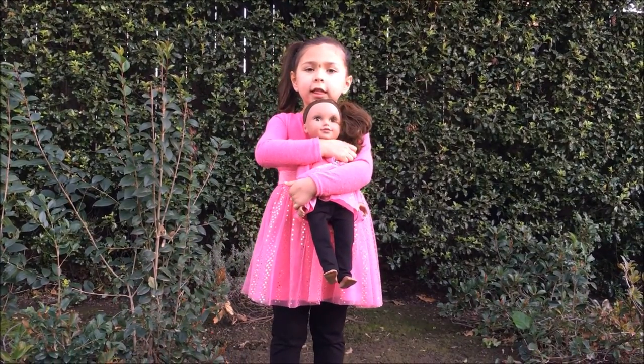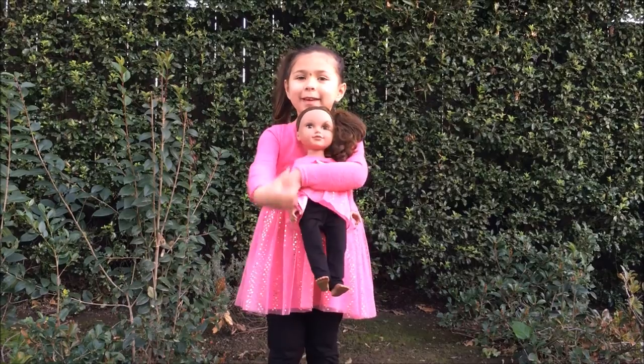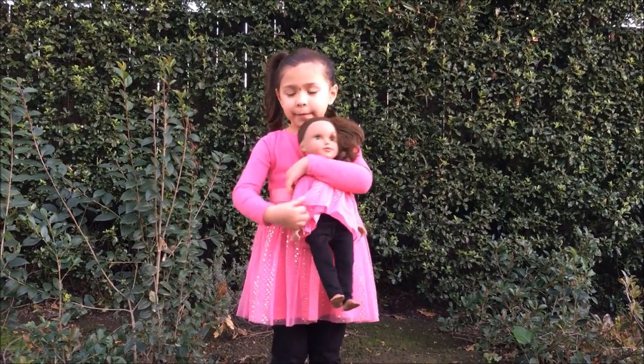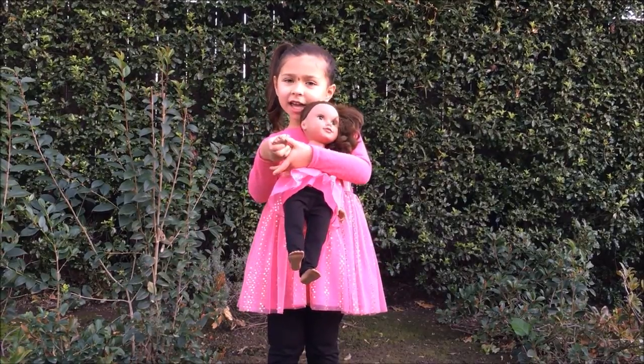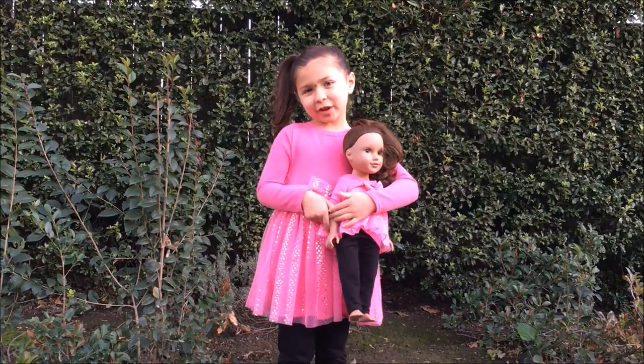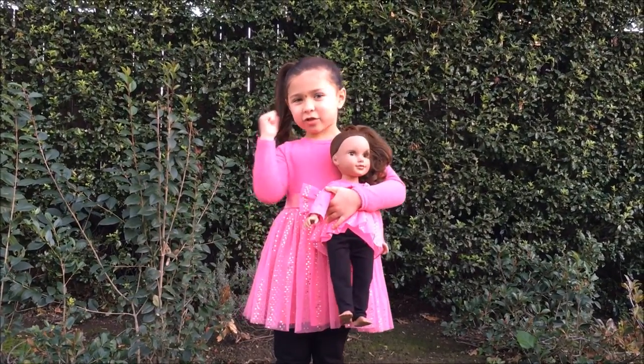Hi guys, this is the first video of Lady Berninias with Sophia and Kyla, but she's a little bit shy so she will put her hand up and say hi. I hope you enjoyed. Bye! And I'll also see you on the trail.